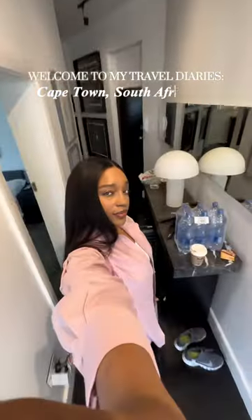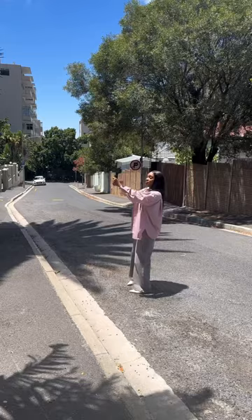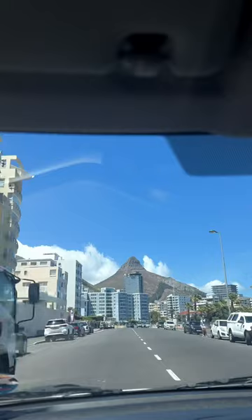Welcome to my travel diaries, where this mama is putting travel at the top of her priority list this year as a form of inspiration and self-discovery. Today we're kicking off my first trip of the year — day one in the breathtaking city of Cape Town, South Africa.